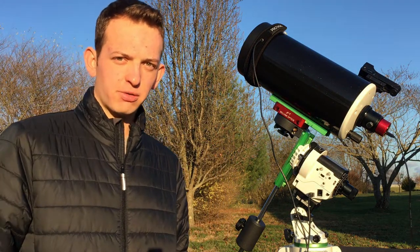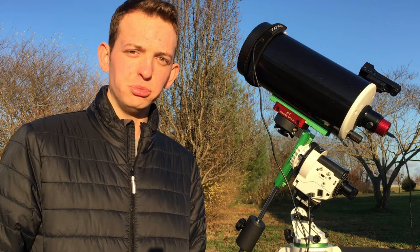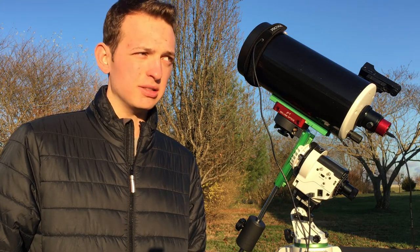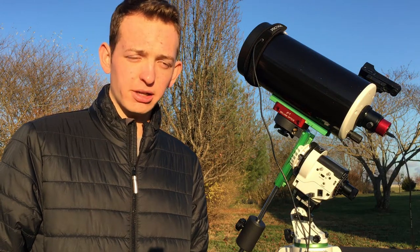Welcome back to JTS Astrophotography. Tonight is the big night of the great conjunction of Jupiter and Saturn. Tonight is December 20th, and it's going to be the last chance I get to see it because tomorrow is going to be cloudy.